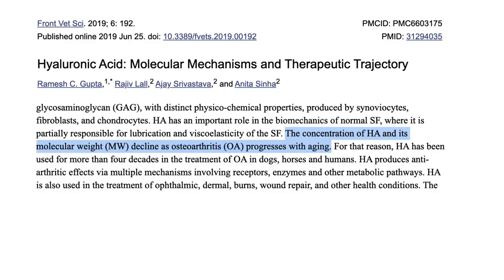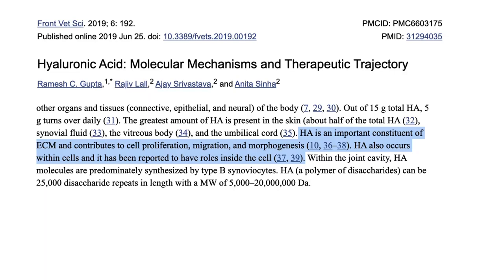The trouble is, the concentration of hyaluronic acid and its molecular weight decline as osteoarthritis progresses with aging. This means that as we age, our cartilage doesn't have the support mechanisms it needs to stay together. Not only is hyaluronic acid important in the extracellular matrix scaffold, it also contributes to cell proliferation, migration, and has been reported to have many roles inside the cell.